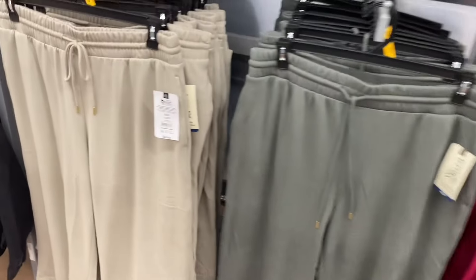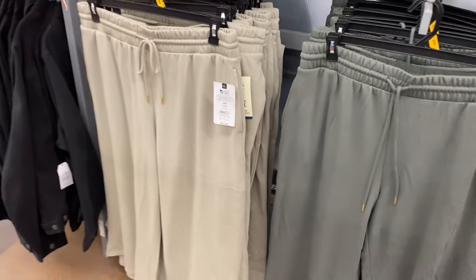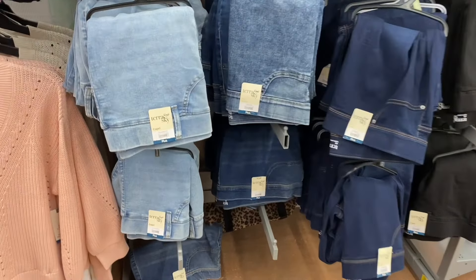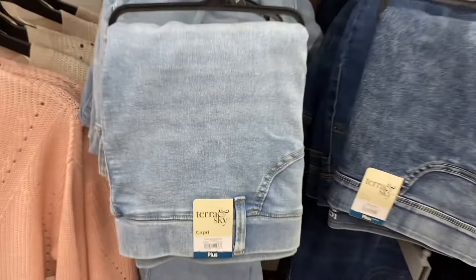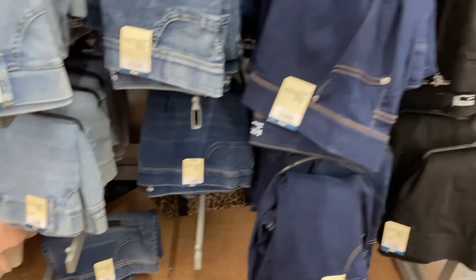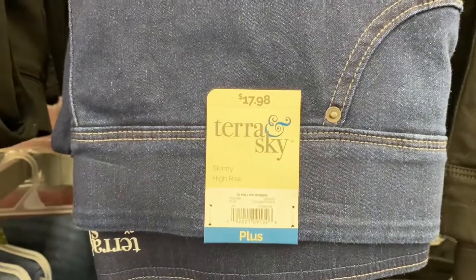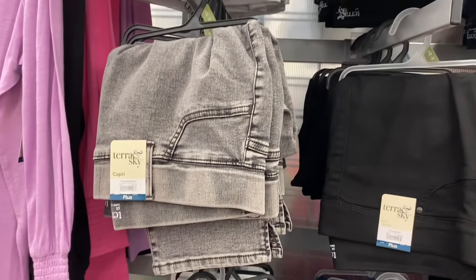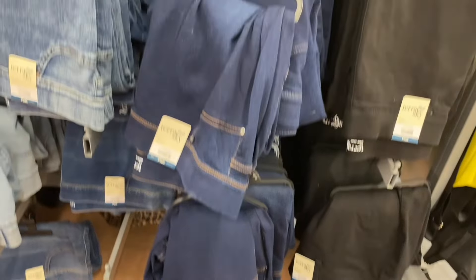Terra and Sky plus-size wide-leg cargo pants are on clearance for $15 — with side pockets in a lighter wash too. Terra and Sky plus-size knit capri pants are $15.98 in 0X-5X, available in khaki, green, pink, and black. They also have plus-size high-rise skinny pull-on jeggings for $17.98 — some are capri length and some are not, and those will probably go on clearance soon.